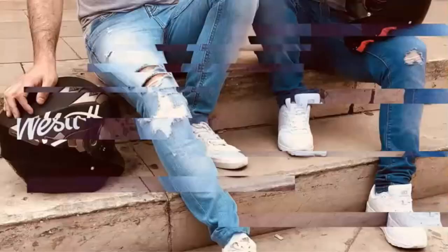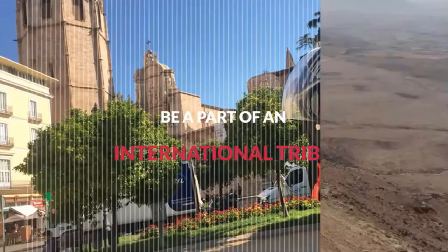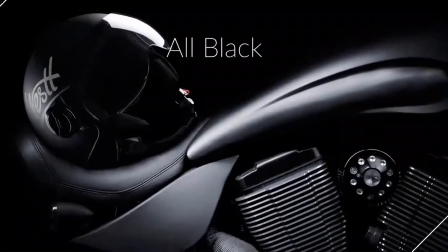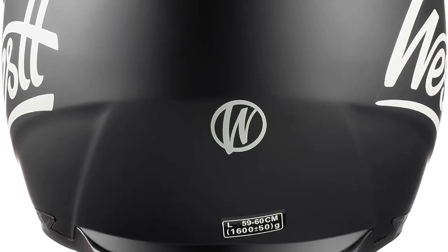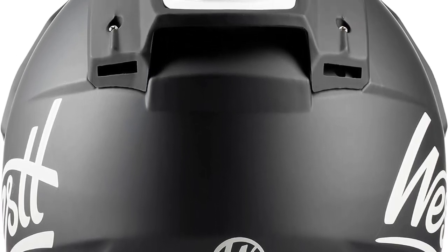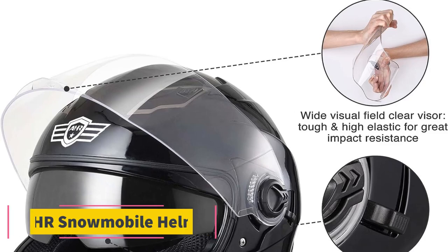These helmets have double visors for improved vision. The first exterior visor features integrated sun protection technology, while the second exterior visor is detachable and can be removed to wear glasses and goggles. It also features a safety buckle for quick release and easy functioning. The added ventilation with four points provides comfort during the ride. The removable interior padding is washable and can be cleaned easily. The lightweight design and perfect fit make this product a good buy.